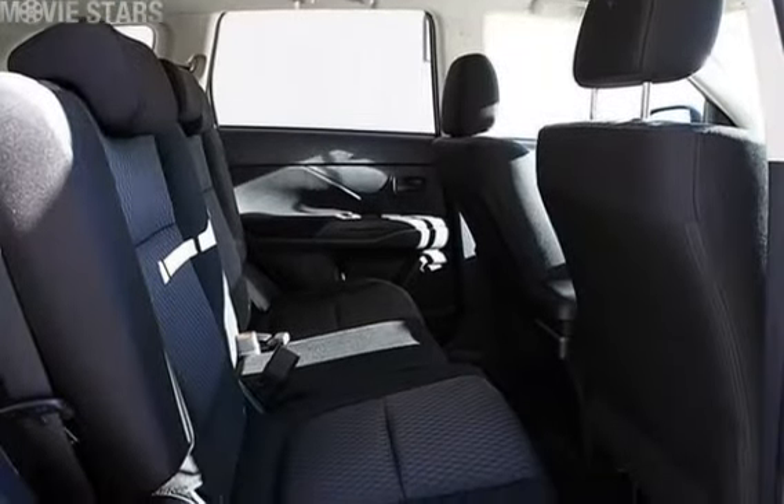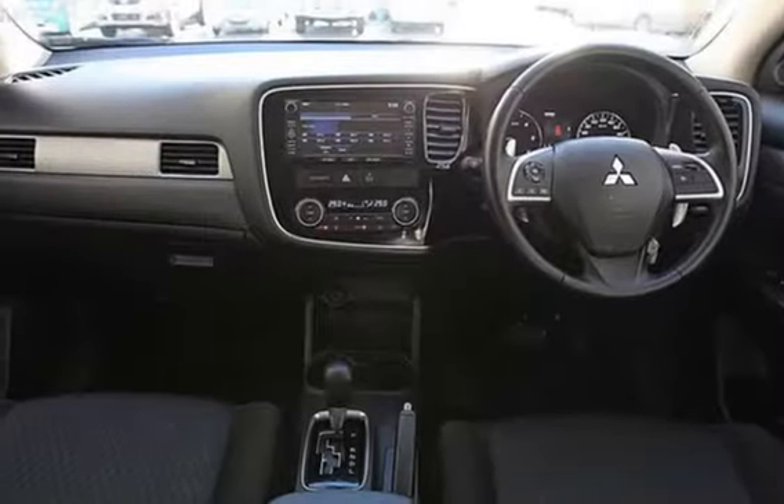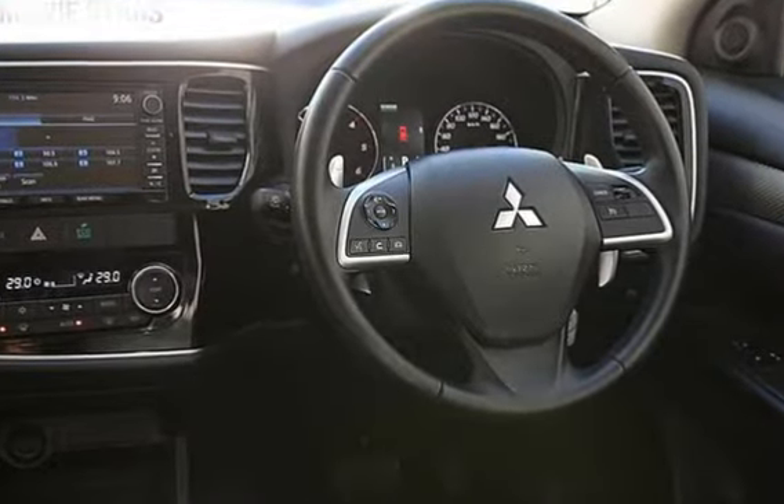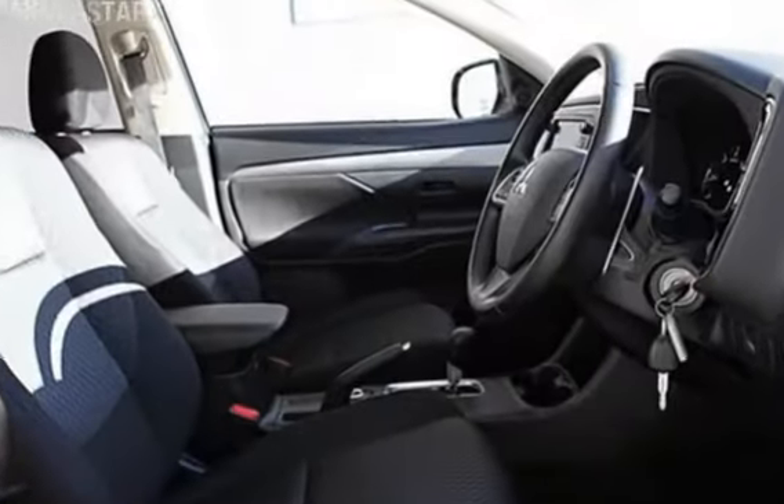This vehicle has all the features you could dream of: cruise control, alloy wheels, climate control, power steering and more. If you're looking for a first rate vehicle, this could be yours today.